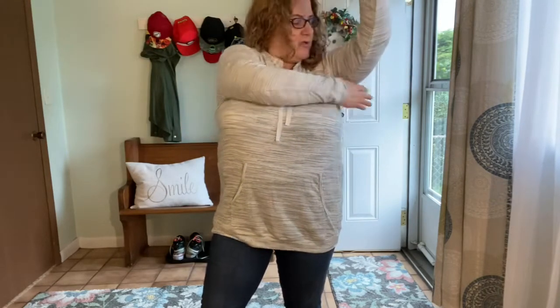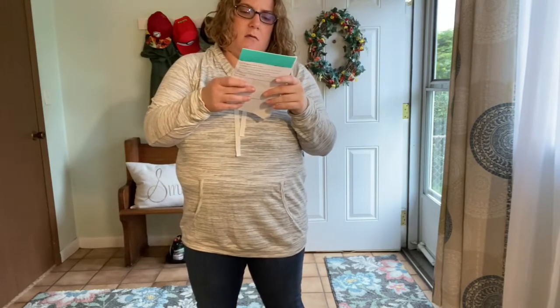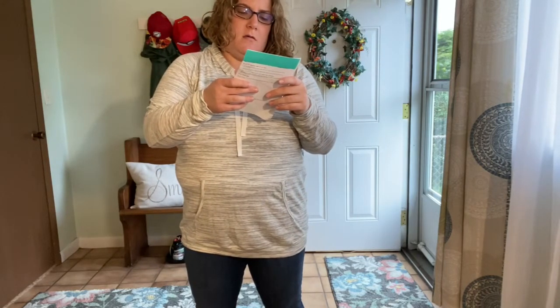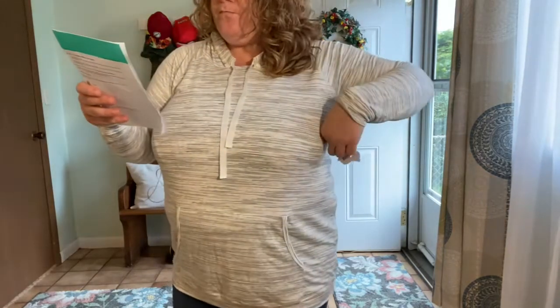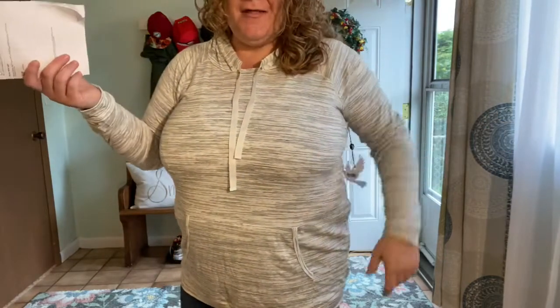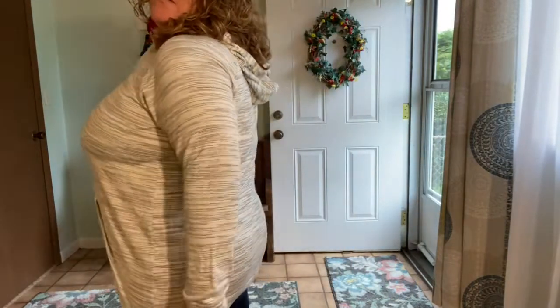This sweatshirt I would buy. I think this is the Assorted Brands Pullover Hoodie — this is actually a maternity top, but I don't mind it. It's brand new with tags. It's $20.99. I don't think you can tell it's maternity wear. If you guys can tell, let me know, but I don't think you can.